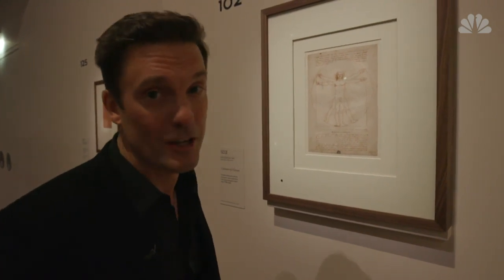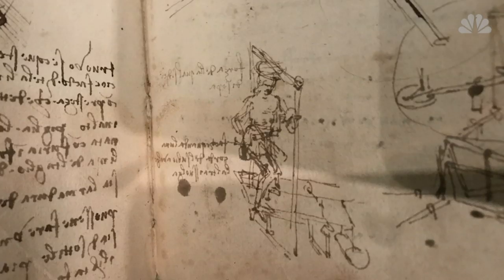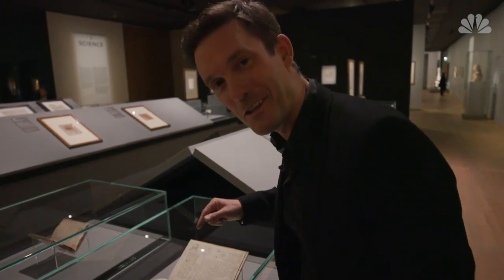And, of course, there's the Da Vinci code. His drawings are absolutely incredible. And many of his inventions look quite strange, so there is a part of Leonardo who is very mysterious. Mysterious things about Leonardo — he wrote backwards. The real Da Vinci code.